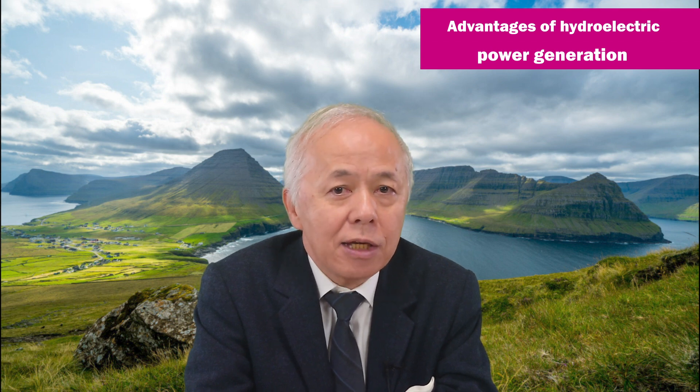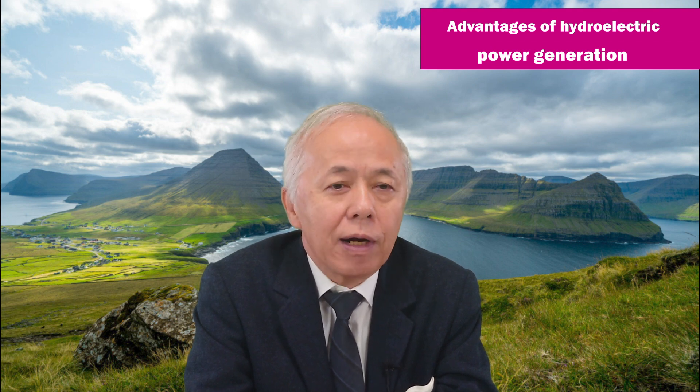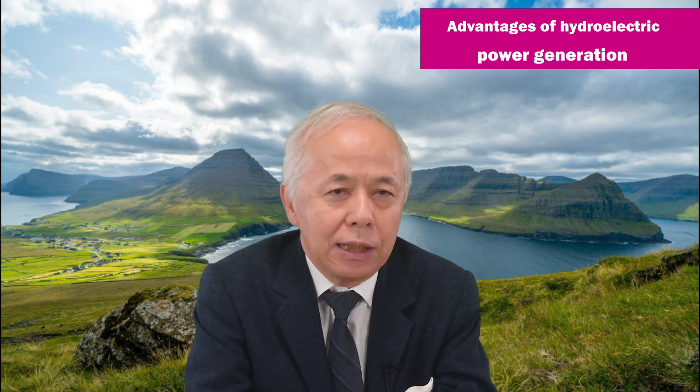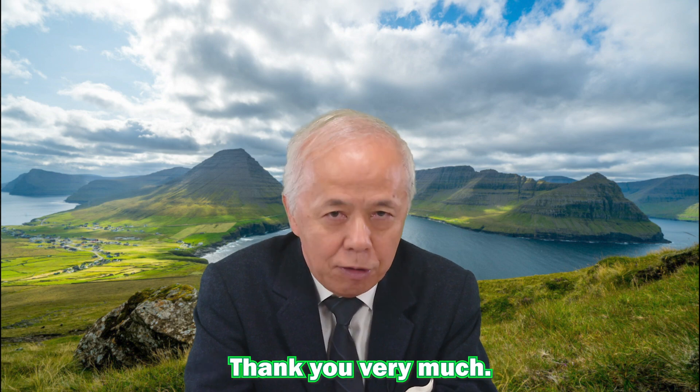Despite the above excellent capabilities of hydropower, there has not been much progress in the development of new hydropower plants in recent years. In the next energy talk, I'd like to discuss the causes and solutions to this problem. Stay curious about energy. Thank you very much.